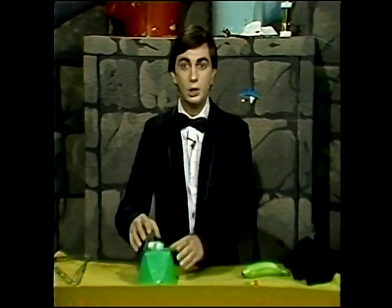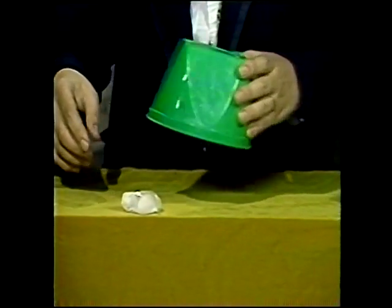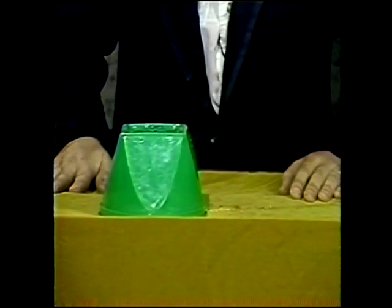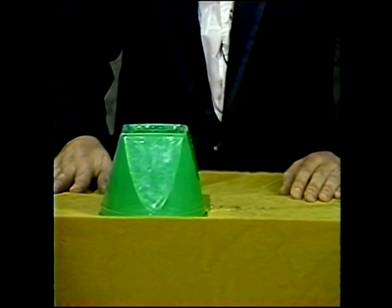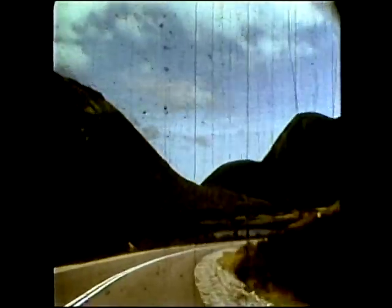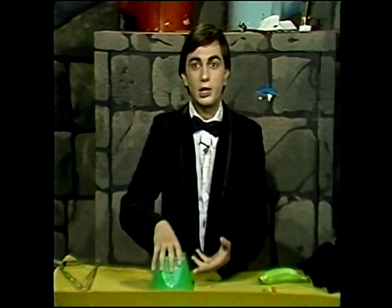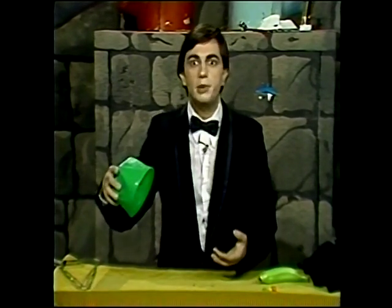Here's an example. Amaze your friends with the mystifying disappearing ice cube trick. Put an ice cube under a cup. Then, show some home movies from your past three vacations. When you're done, lift up the cup. The ice cube disappeared.